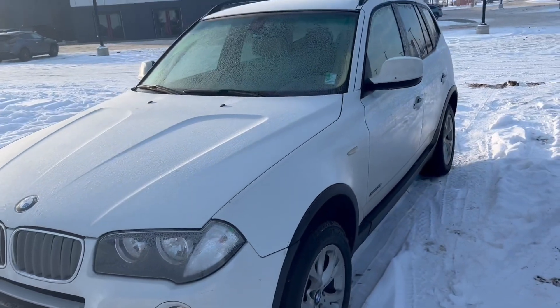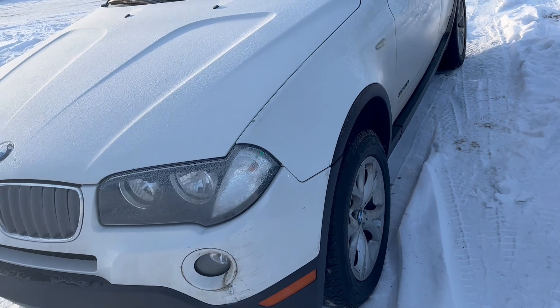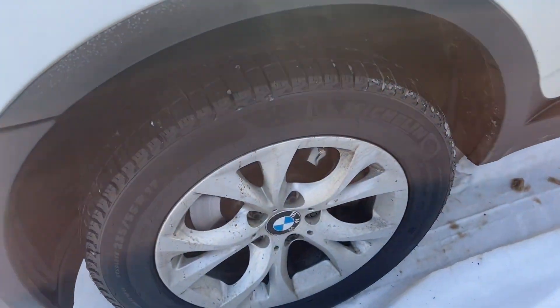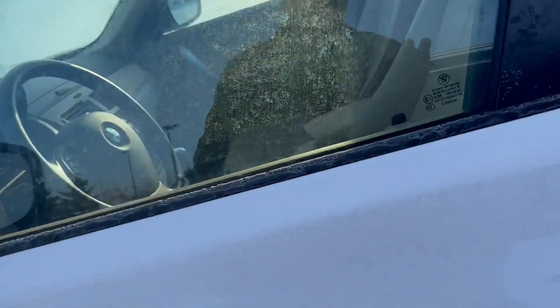Here you've got this 2010 BMW X3 — it's a fully loaded car. It comes with leather seats and whatnot. You've got the headlights here in the front, as you can see. You've got the nice Michelin winter tires installed on this beautiful car, along with the side mirrors.